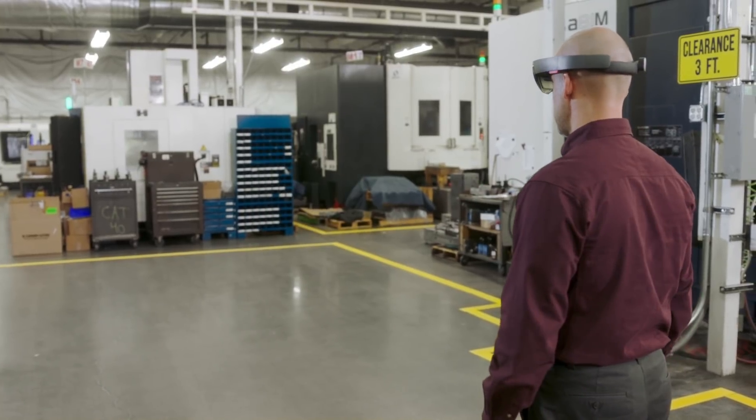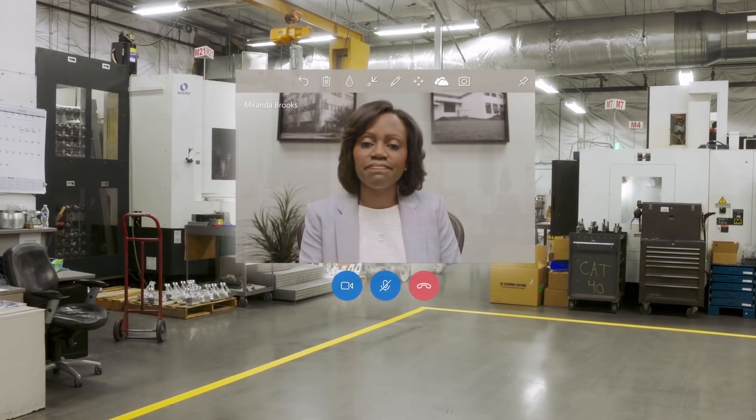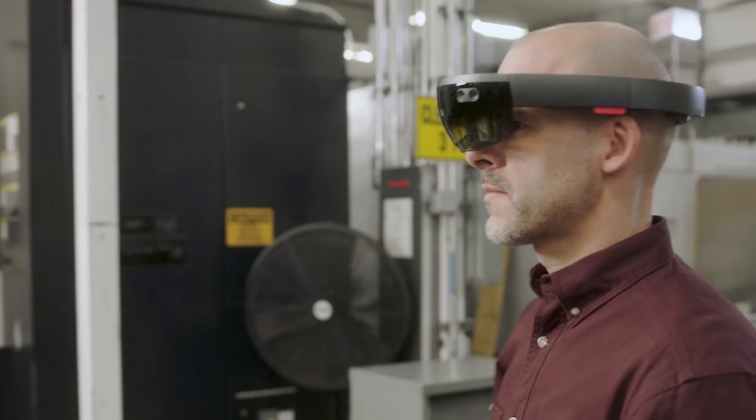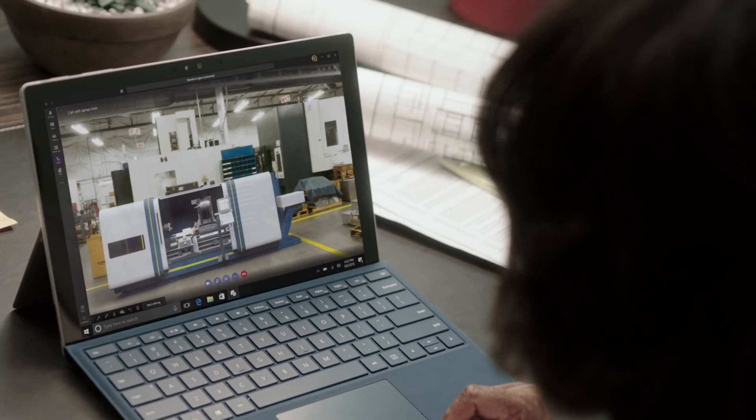Share your designs with others. Do you have time to take a look at this floor plan? Alright, let's have a look. And save time by making decisions together. Great, thanks for the quick work.